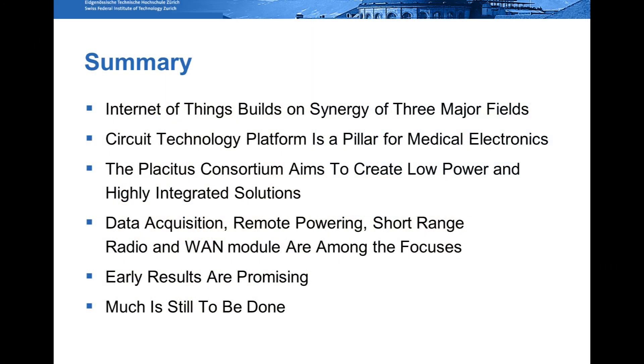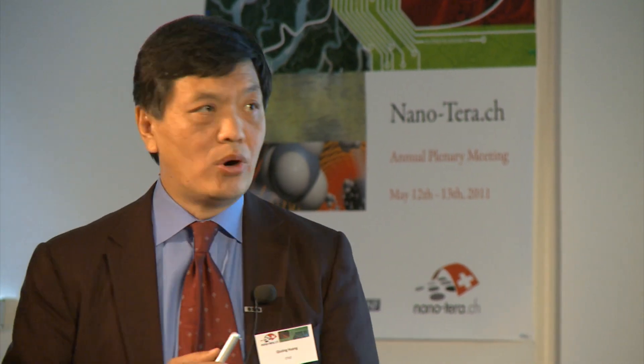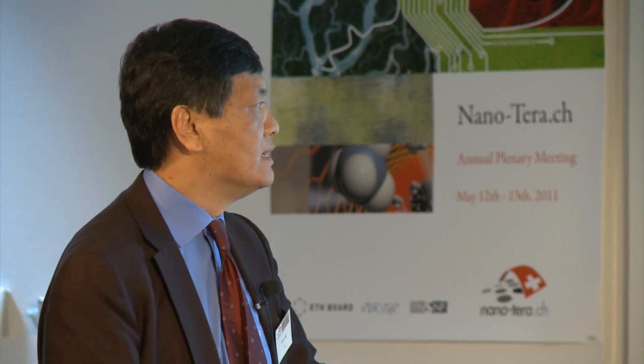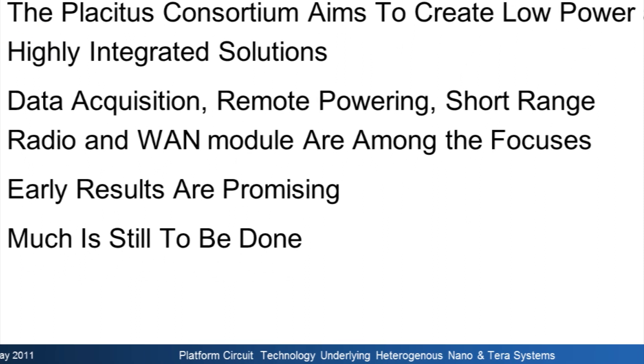The Internet of Things is really going to build on a synergy of all three major fields we've witnessed in the last decade or two. We would like to build a circuit platform, like many advanced centers in the world, to address medical electronics. The consortium aims to create low-power and highly integrated solutions, combining data acquisition, remote sensing, short-range radio, and wide area network modules.